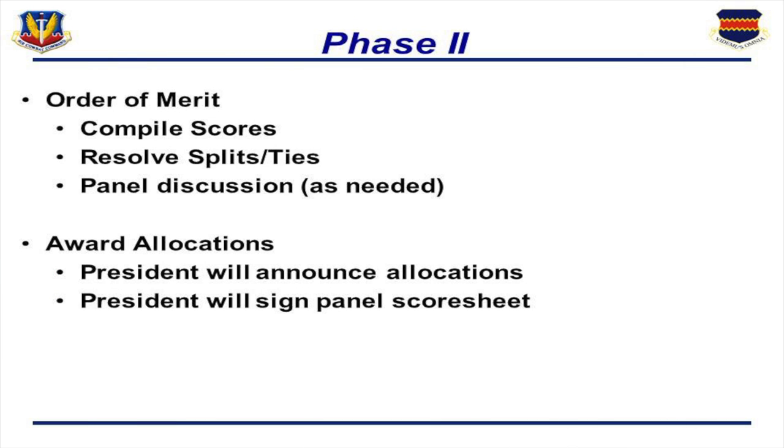In phase two, we did the order of merit. We compiled all the scores, resolved all the splits and ties, and then had a discussion. This panel discussion included all geographically separated units — those at Kadena, Mildenhall, and Davis-Monthan were all part of the discussion. Once we did that, we went through the allocation: we had five Promote Now and ten Must Promotes to award. Once all splits were resolved and the 15 folks identified, I signed out on the panel score sheet.